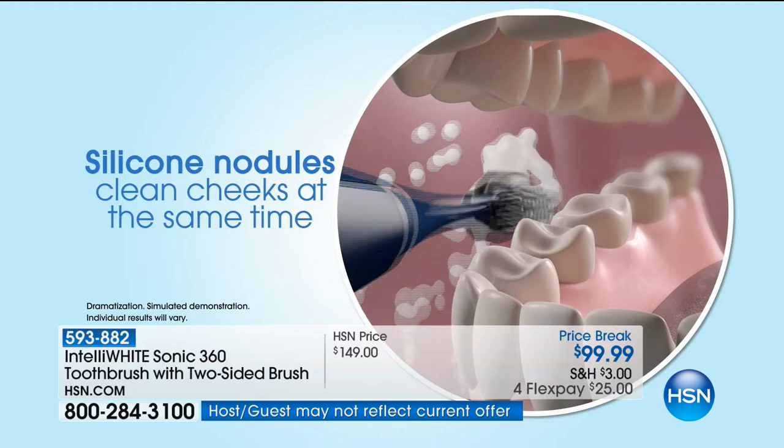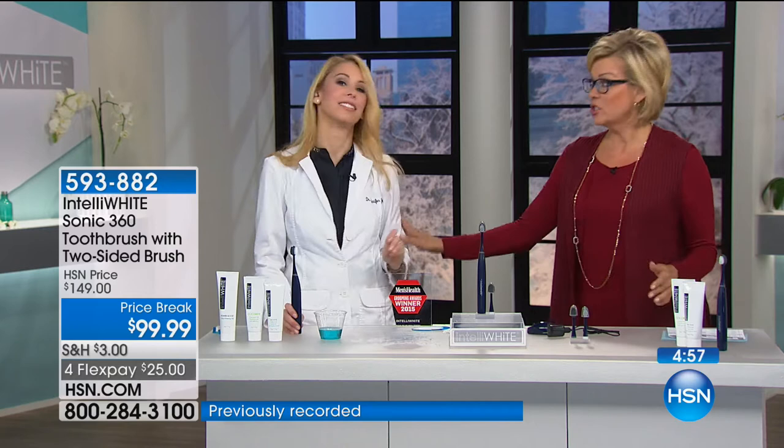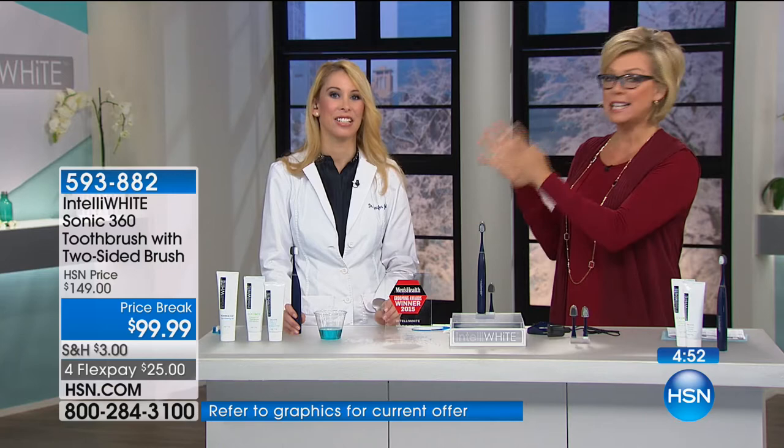The silicone paddle is cleaning the inside of the cheek at the same time it's cleaning your teeth. I have a patent pending on this, so nobody else will have it. It's just $25 on a flex pay to get a duo head sonic toothbrush from a dentist that nobody else has. If you need more brush heads, we have those in stock — they each come with a cap, and we have a two-pack available.